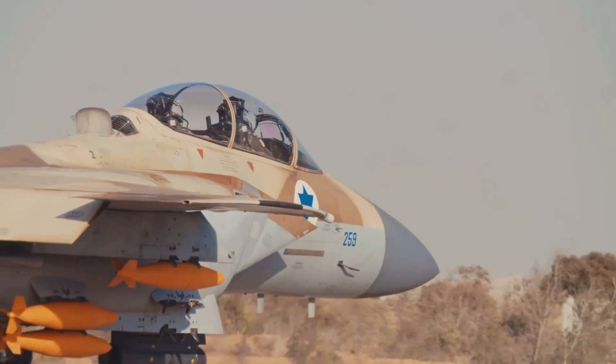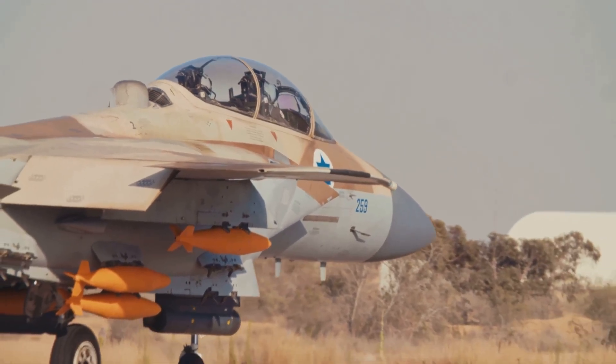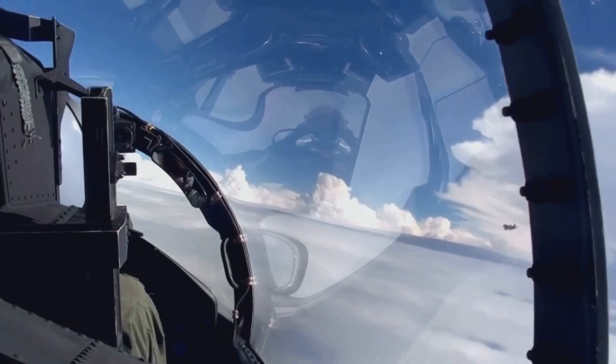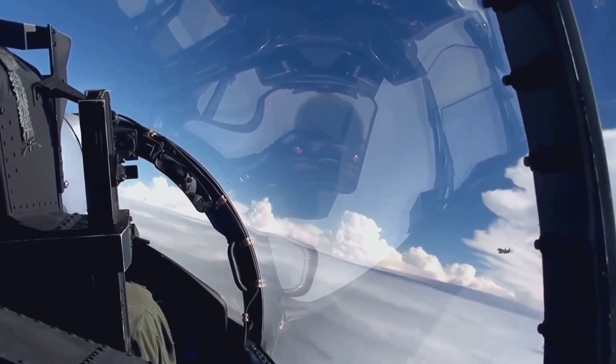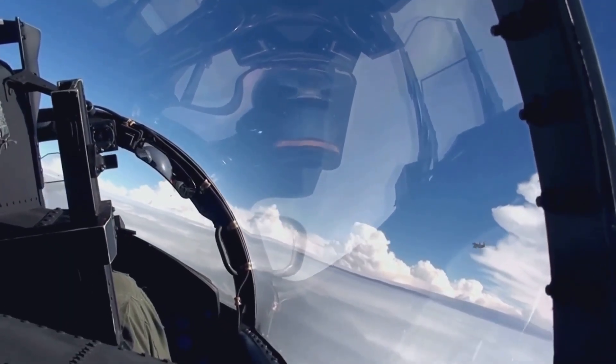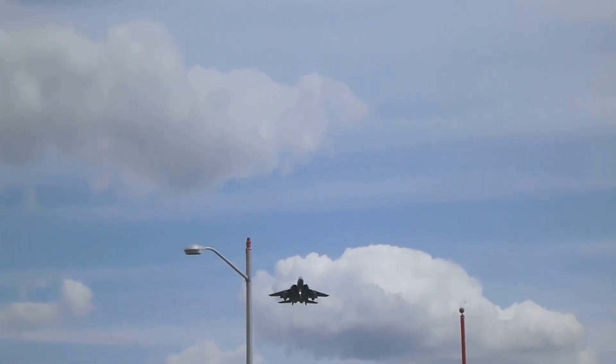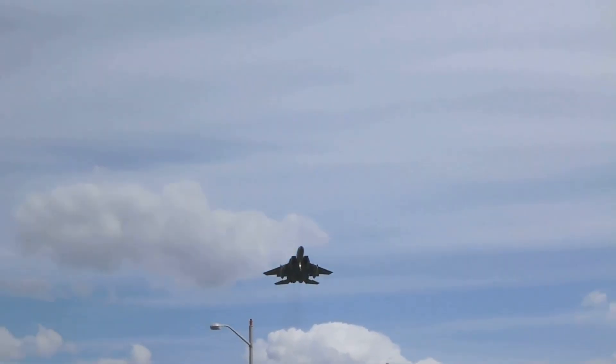The F-15E isn't stealthy, but its power and payload let it strike from afar and carry extra EW pods for added protection. It's proof that with the right upgrades, even legacy fighters can be masters of evasion. The F-15E's advanced electronic shield keeps it in the fight — old frame, new tricks, still a force to be reckoned with.